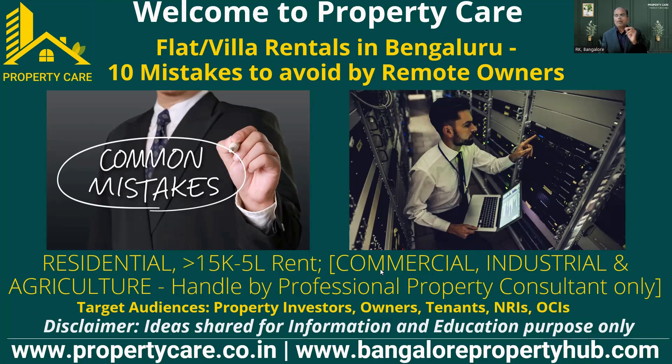Commercial and industrial properties have to be handled by professional property managers and consultants. For example, in a commercial renewal they make it three years plus three years plus three years — it's not like a villa or flat rental where there's an annual increment and renewal. So commercial is different, and industrial also slightly different. Those who have an industrial property should consult with a proper professional consultant to rent out their property.